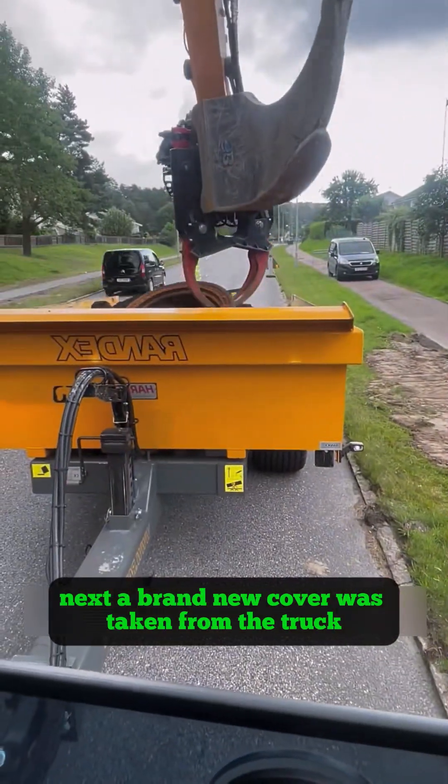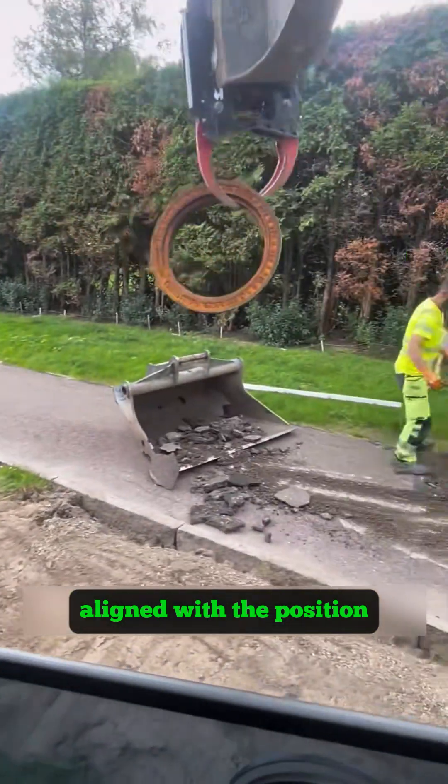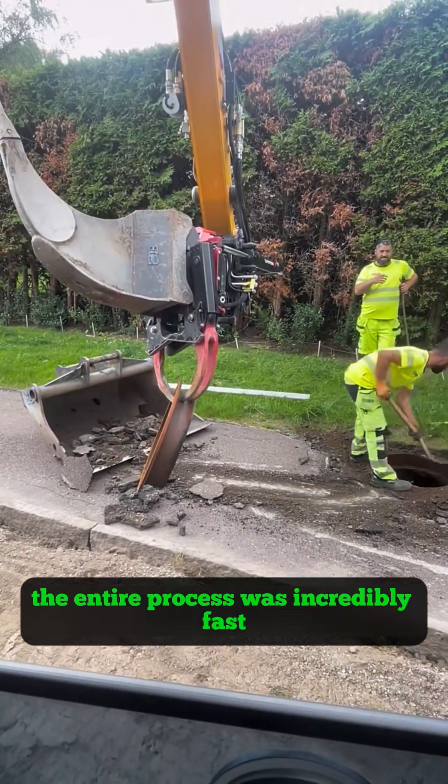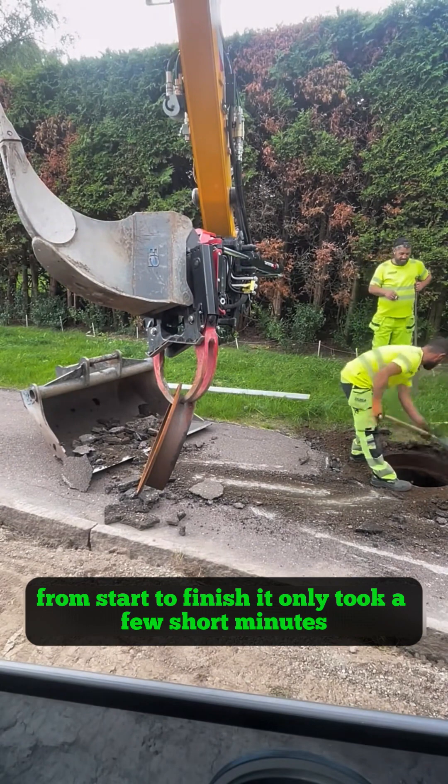Next, a brand new cover was taken from the truck, aligned with the position, and dropped perfectly into place. The entire process was incredibly fast — from start to finish, it only took a few short minutes.